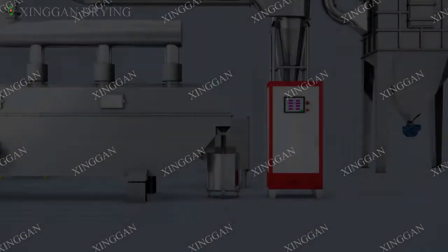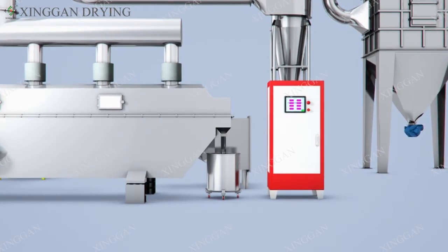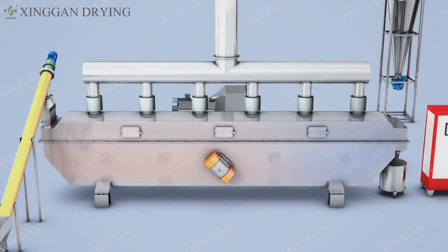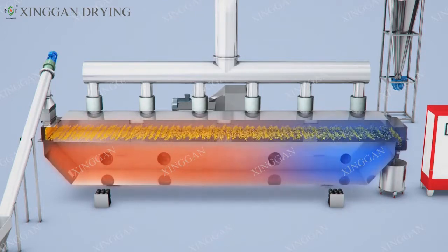Operating Flow: the Vibrate Fluid Bed Dryer adopts PLC Intelligent Digital Display to realize Intelligent Preheating, Feeding, Automatic Temperature Control, Uniform Vibrate Shifting Materials.